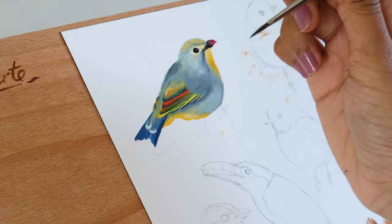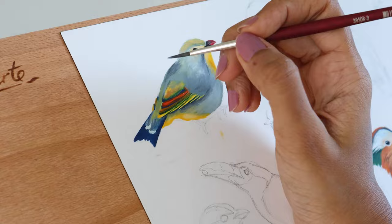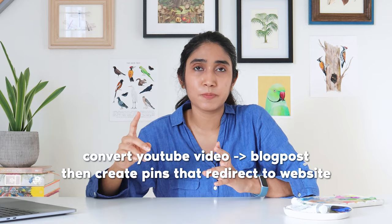You could also direct to your Etsy page, which is something that I do. Initially I didn't have blog posts, so I used to direct my pins directly to my YouTube channel — I would create pins corresponding to each video. But now my process is that I convert each and every YouTube video into a blog post, and then I create pins that direct people to my website. That way I'm keeping all of the traffic on my own site, and if they'd like to, they can click from within my blog post and then go check out my YouTube video.